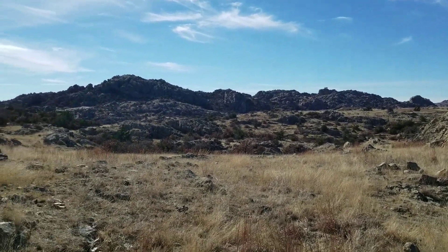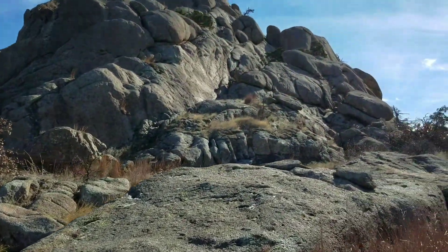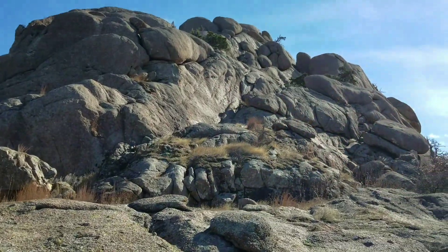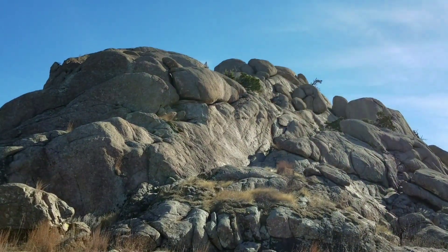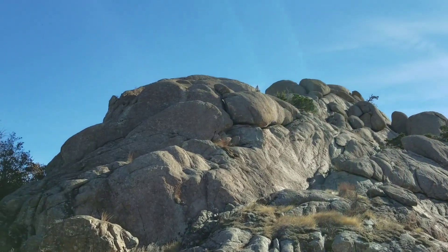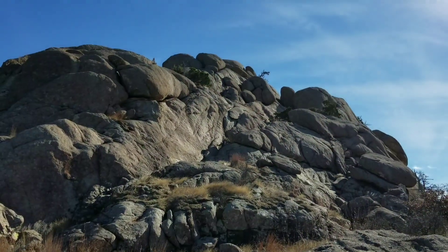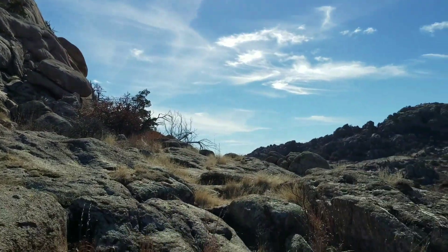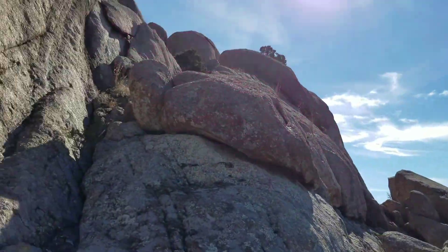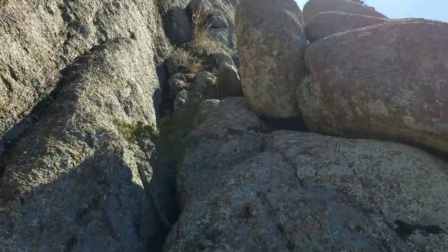Coming up to the bottom of Echo Dome. I'm on the northwest side of it right now, trying to look around for the best place up — probably right there. The whole thing is steep. Someone had told me the north side is probably the best bet. I'll try this part right here, see if I can get up that first. On my way up Echo Dome, going up the northwest portion.